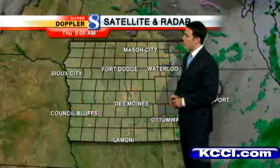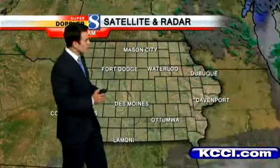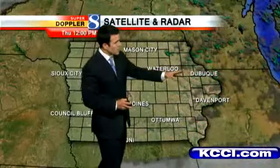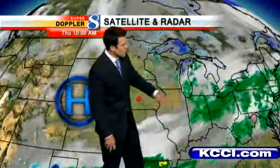It's 48 in Fort Dodge, 52 at Tama, and 52 in Lamoni as well. Notice the skies have cleared out through the early morning hours — around 2 to 3 o'clock this morning we had mostly cloudy skies, but those clouds have since pushed well off to the east. As we widen this out, you can see there are still some showers near the Great Lakes, but we have high pressure settling in just west of us.